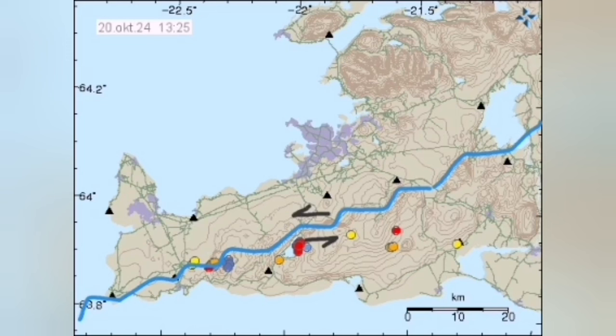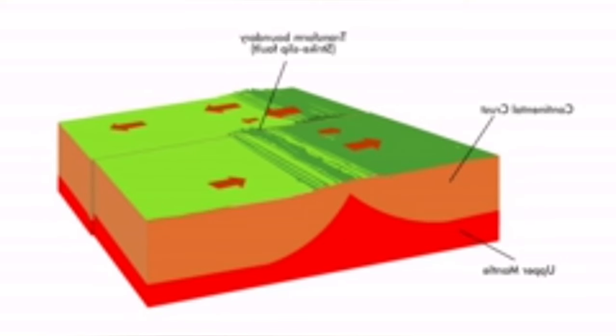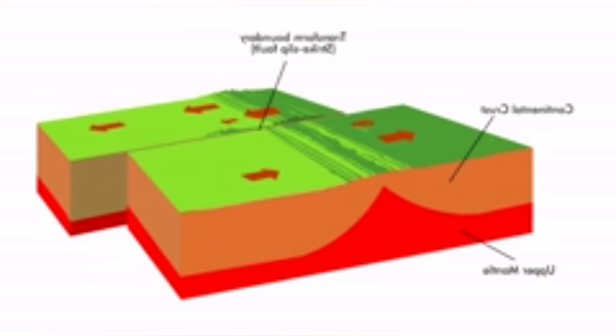Transform faults are those marked in black — the movement between Eurasia and North America. Eurasia is towards the right. When they pull apart like that, the earthquake happens. And this is the exact definition of this kind of rupture.